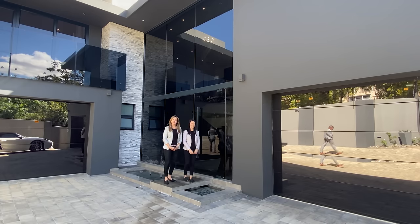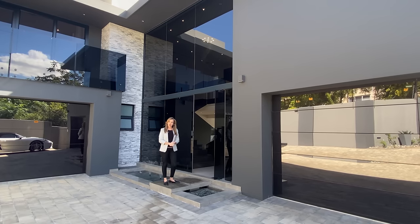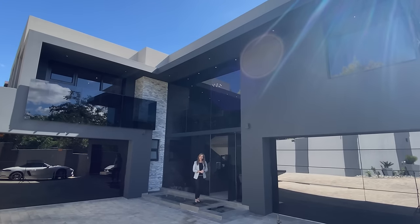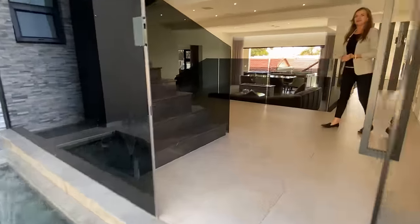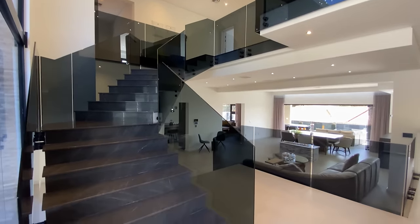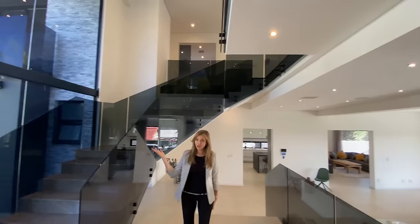Thank you very much Xavier, and welcome everybody to this breathtaking home. The home was just recently completed, so it's still brand new. It was designed by the current homeowner for their own purposes and custom-built with the finest finishes that money can buy. Please come in and have a look at this exquisite property in Millionaire's Row. As you see in the entrance, there's a lovely water feature at the front door onto your double volume, breathtaking entrance hall. You've got the most exquisite chandelier that sets the tone in the entrance.